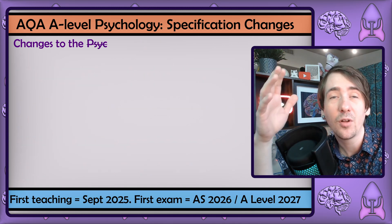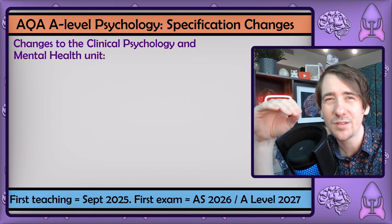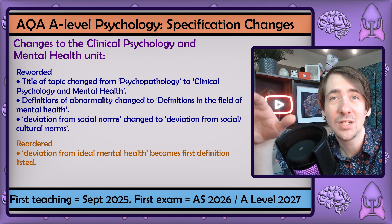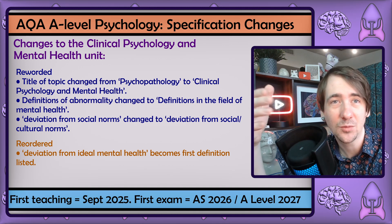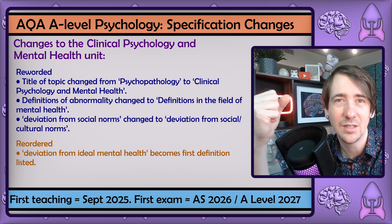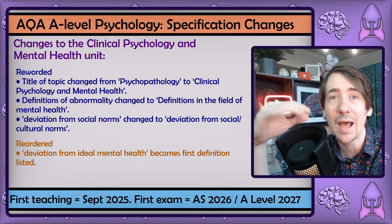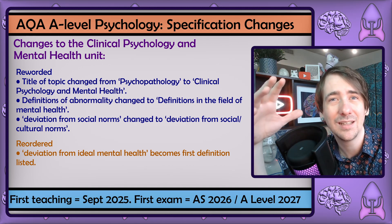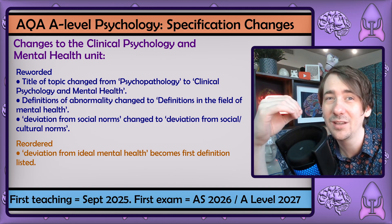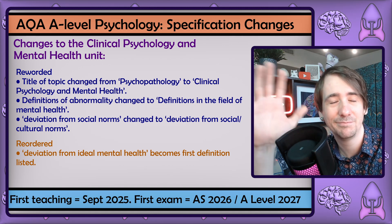Psychopathology — or clinical psychology and mental health, as we need to call it now — is the only unit that's had its name changed, and it does make sense, as the term clinical psychology is more accurate and used more frequently internationally. Almost no students ever guess that psychopathology is about mental illness. The removal of the term abnormality is great, as it's a bit problematic given the frequency of mental health conditions in society. From a personal perspective, these changes are a little annoying as only the titles have changed, so I have to take the entire unit down, edit just to change the titles, and then re-upload — but yeah, that's fine.